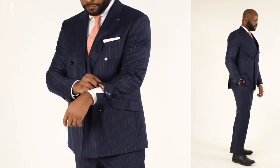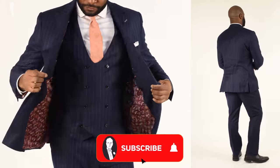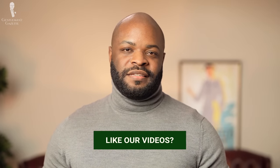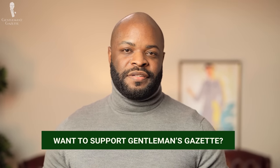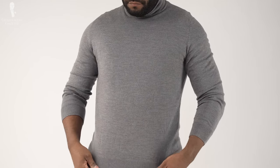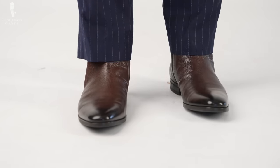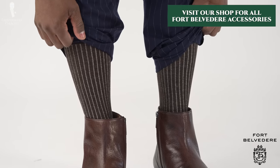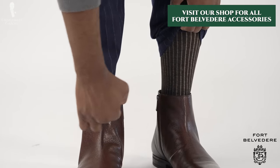So there we have it — one of my very first custom suits put under the microscope. I hope you all enjoyed it, and I wonder: what was your very first custom suit experience like? Let us know in the comments below, and if you'd like to see anyone else at the Gentleman's Gazette talking about their first custom suit orders, let us know who as well. Today I'm wearing a slate gray wool turtleneck with the navy wool striped suit trousers, a pair of chocolate brown Chelsea boots, and a pair of brown shadow stripe Fort Belvedere socks. Check out the Fort Belvedere shop for socks like these.